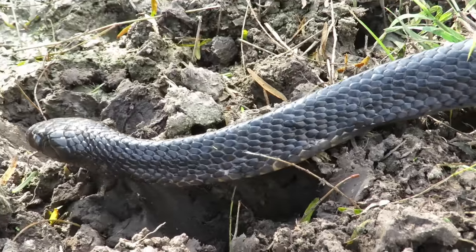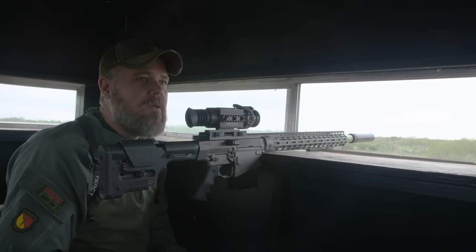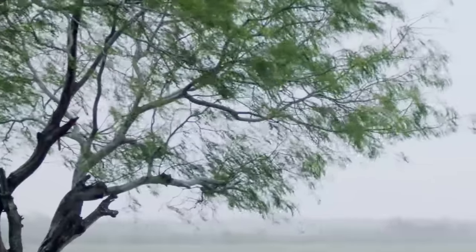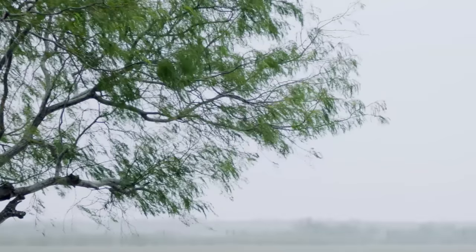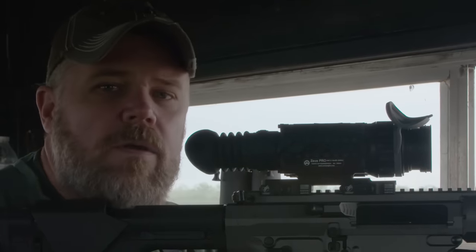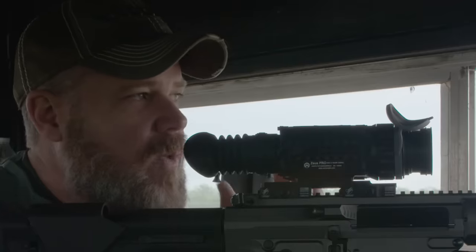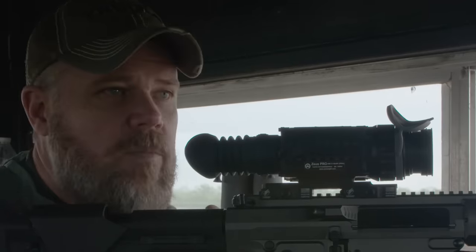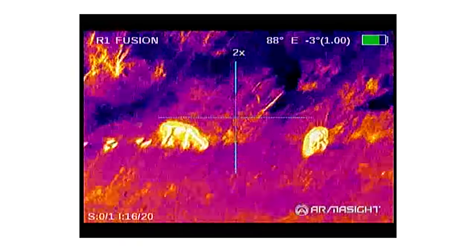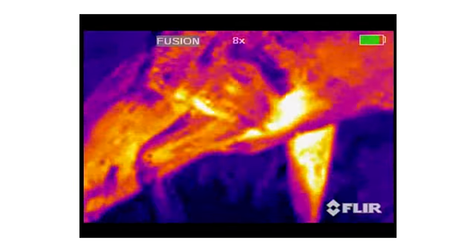Everything out here wants to stab you, bite you, or sting you. Even when we come into the blinds in the morning we have to make sure the wasps are out, because they hang out in here for the warmth. Fortunately the wasps are lethargic because of the cold so you can kill them pretty quickly. The other thing is when it rains, the thermals aren't as effective — they don't give as much detail. Rain levels the temperature of the vegetation, so on a sunny day you'd see leaves and branches and gravel, but after rain all that ground detail goes away. If something warm and living steps into your field of view though, it stands out very brightly.